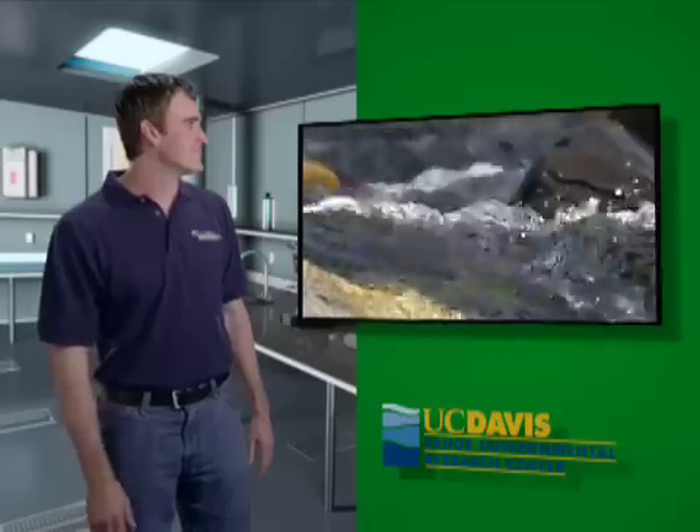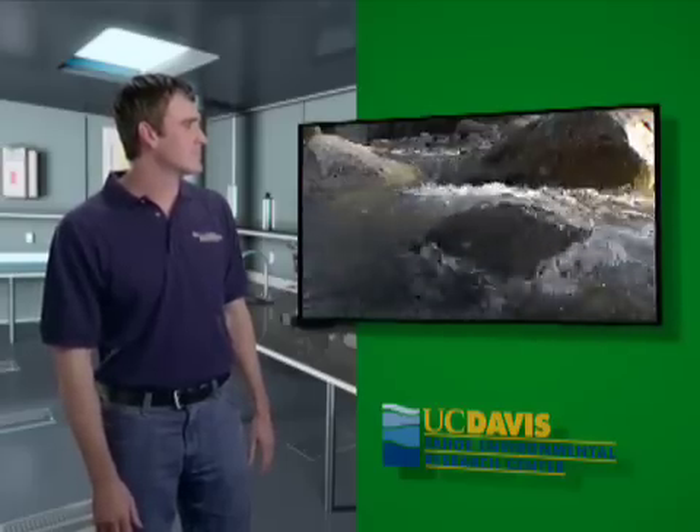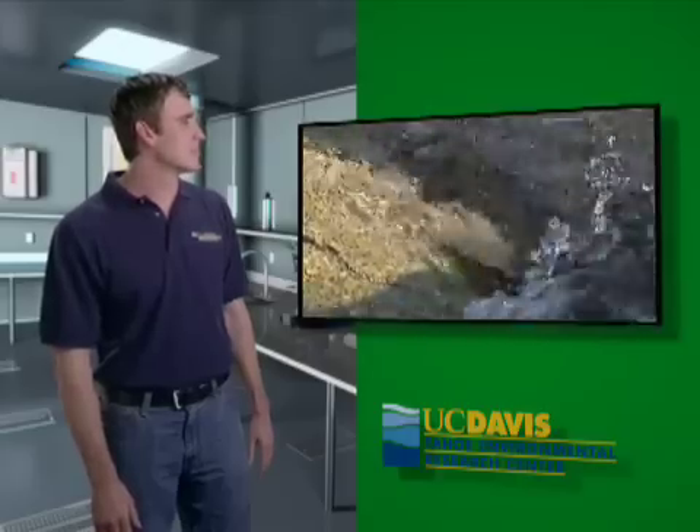I'm at Ward Creek on the west shore of Lake Tahoe. The flow right now is about four cubic feet per second. That's about typical for the summer baseline condition.